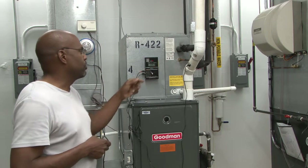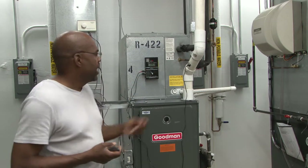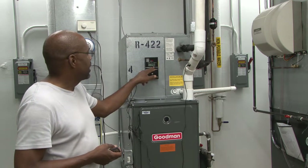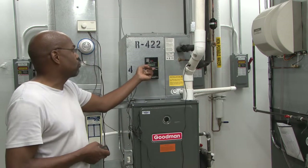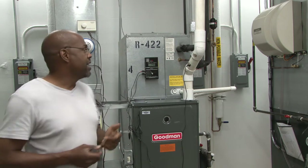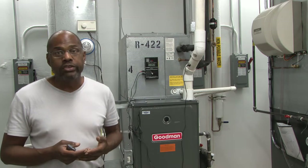The second furnace I'm going to show you is actually an 80% efficient furnace. I have it set up with the same thermometer. I just started it up, but the temperature is increasing — that temperature is over 147 degrees at this point, and it's still increasing.